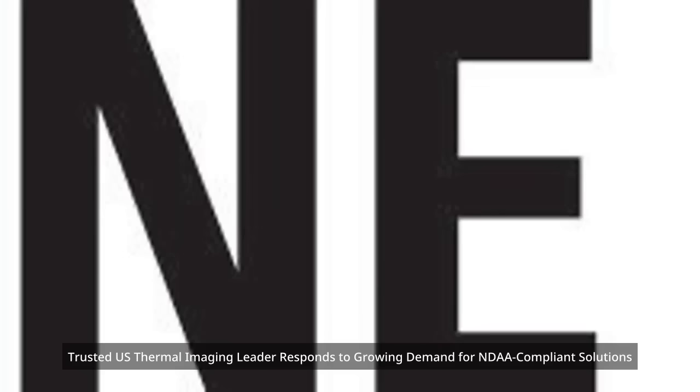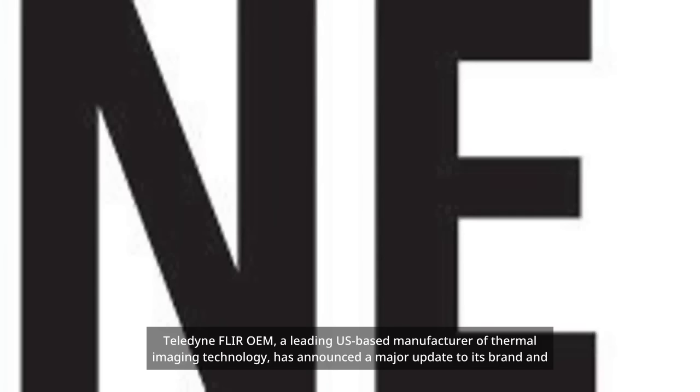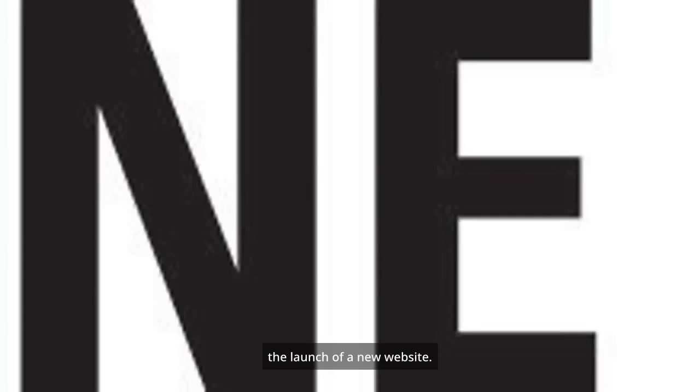Trusted U.S. thermal imaging leader responds to growing demand for NDAA-compliant solutions. Teledyne Fleur OEM, a leading U.S.-based manufacturer of thermal imaging technology, has announced a major update to its brand and the launch of a new website.